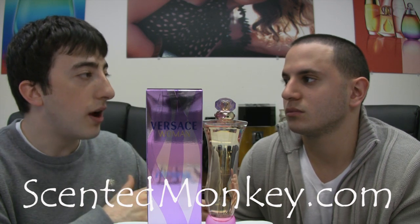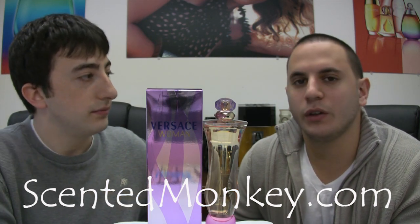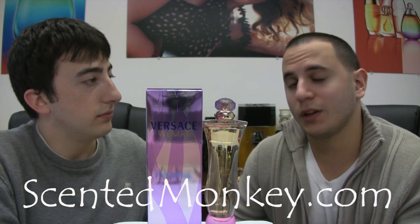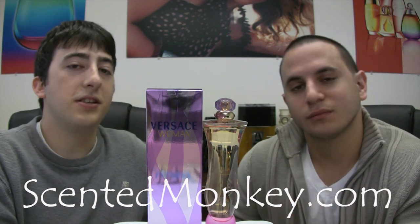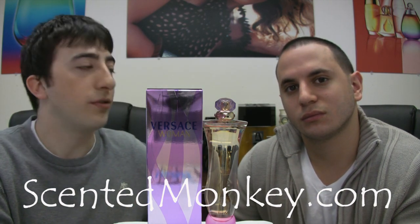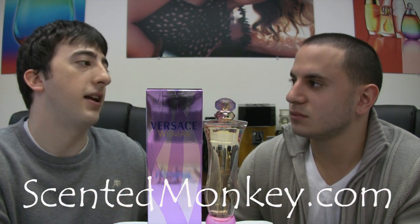Now Josh, is this for the younger crowd or for the older crowd? I would lean towards the younger crowd, but that's not to scare any of the older ladies away. If you've got a young heart, why not? Exactly. This is a classy perfume with a younger feel to it, because Versace's always got that high-end name to it.